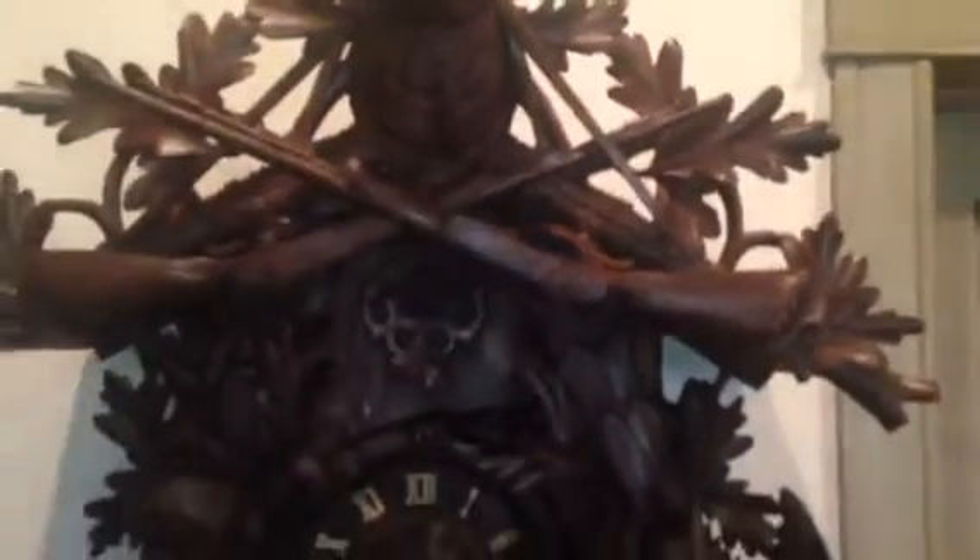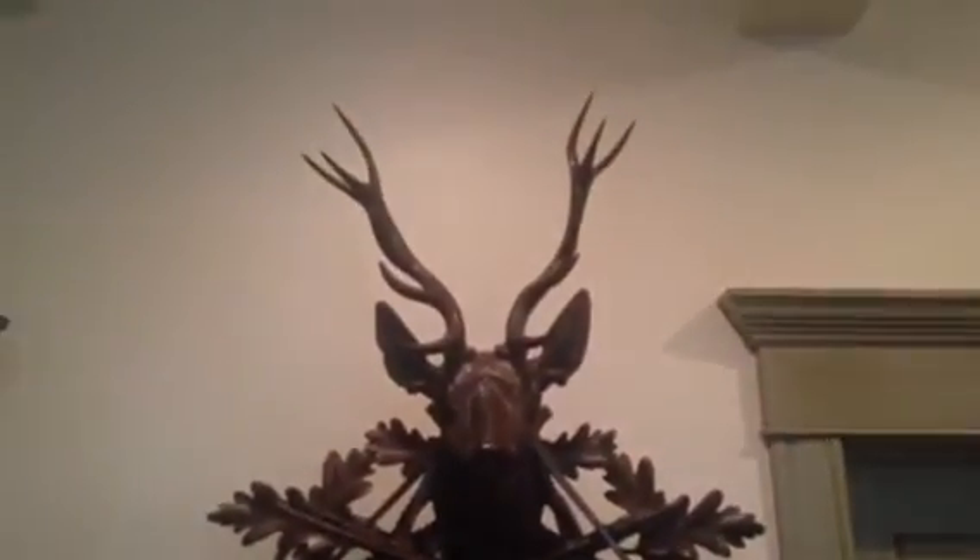Here's a magnificent Black Forest Hunter cuckoo clock. We've had a few of these over the years and this is an excellent example that we just recently acquired.